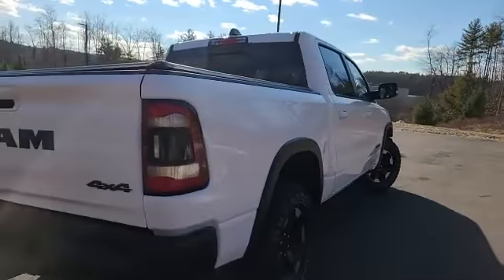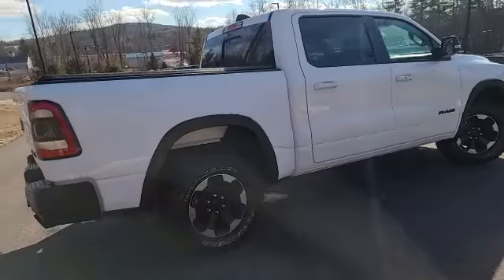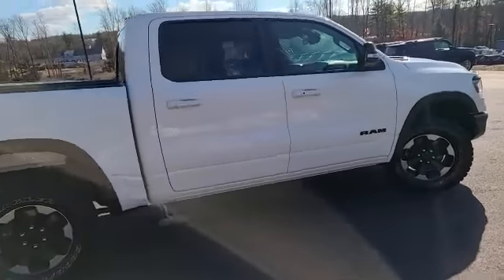Full bed liner in here with the bed utility package, so you get the rails and the lights. This truck is gorgeous, super clean all the way around. It is a 2020, so this truck is pretty much brand new.